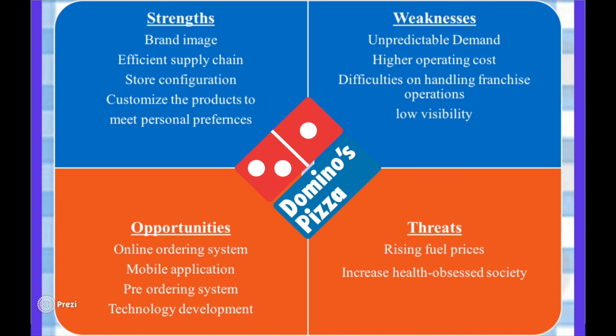Moreover, there is low visibility, which could give customers reasons to be wary and therefore be considered a weakness. Also, controlling a large number of franchise outlets can result in difficulties concerning handling operations. Quality control too becomes challenging. Due to this, some Domino's outlets have had to close down, which has affected the brand image.